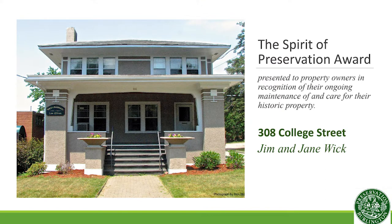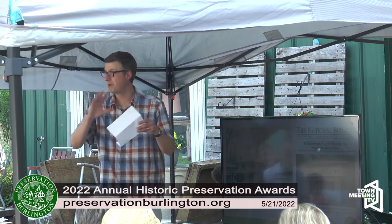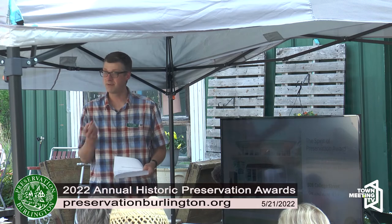Today the owners of the house are being awarded the Spirit of Preservation Award for their long-term care and maintenance of this building. Jim and Jane Wick purchased the house in 1982 — that's 40 years ago. Over that time they've consistently undertaken the routine maintenance essential to keeping a building like this in good shape: repairing cracked slate shingles on the roof, keeping a good coat of paint on the stucco and the wood trim, fixing things that need repair before they become major problems. The whole point of the Spirit of Preservation Award is to acknowledge those property owners who never had to do the gut rehab or the extreme home makeover to save their building. They just did the maintenance, and this is a really good reminder to all of us that maintenance is in fact preservation.